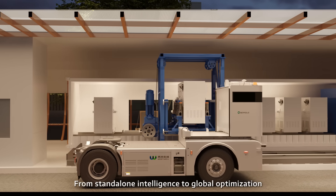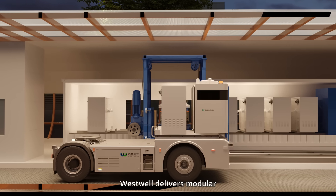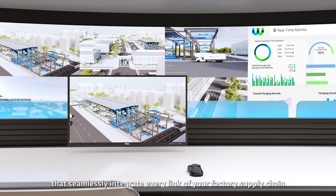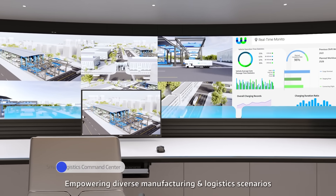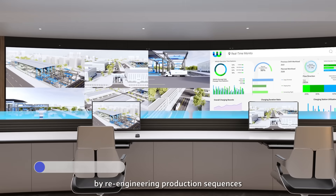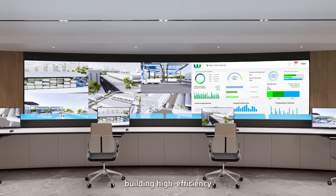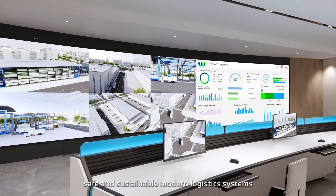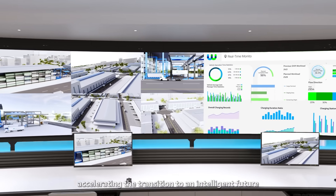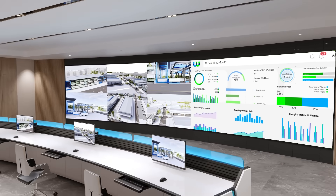From standalone intelligence to global optimization, Westwell delivers modular digital smart logistics solutions that seamlessly integrate every link of your factory supply chain. Empowering diverse manufacturing and logistics scenarios by re-engineering production sequences and synchronizing material flow with data flow — building high-efficiency, safe, and sustainable modern logistics systems, accelerating the transition to an intelligent future for factories and industrial parks.